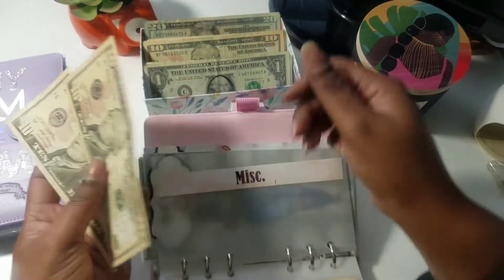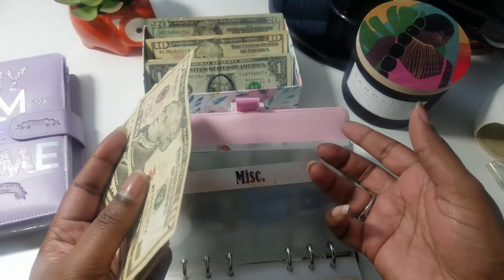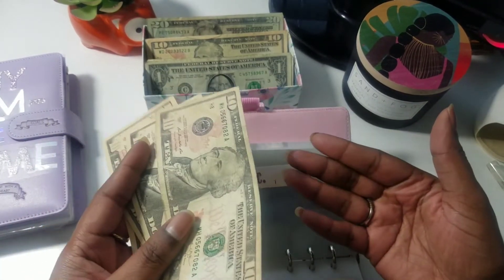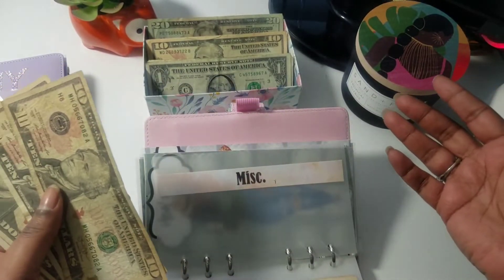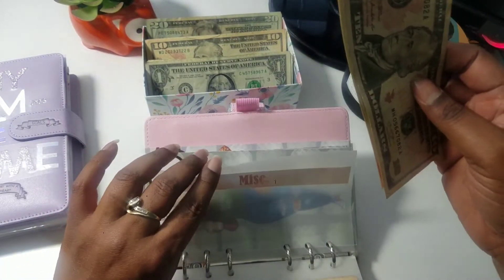Miscellaneous — clearly just for anything I didn't think of. With 17 categories, you'd be like, Tara, what is it that you did not think of? Lord knows. In my life — and in anybody's life — I suggest you just prepare for the worst and be just happy when the best happens. $10, $20, $30, $40 in miscellaneous.